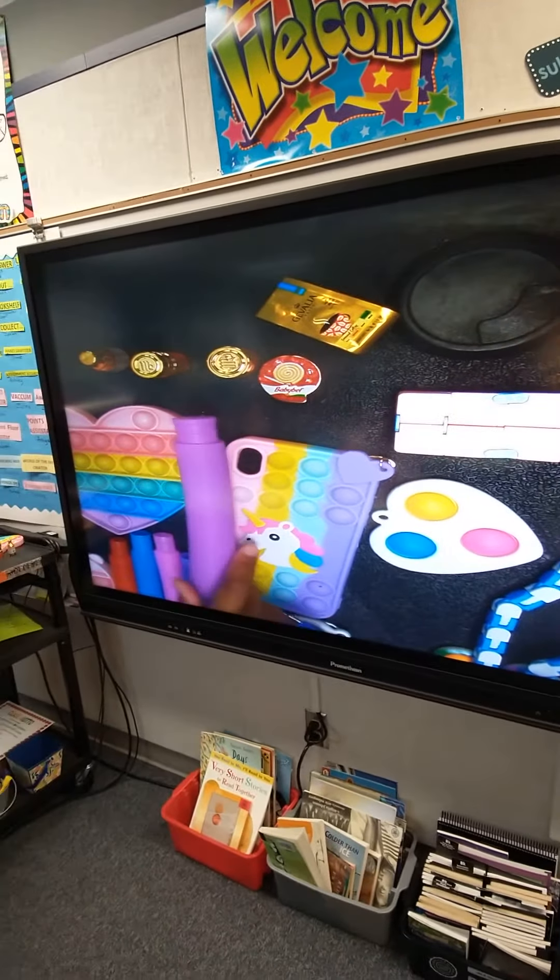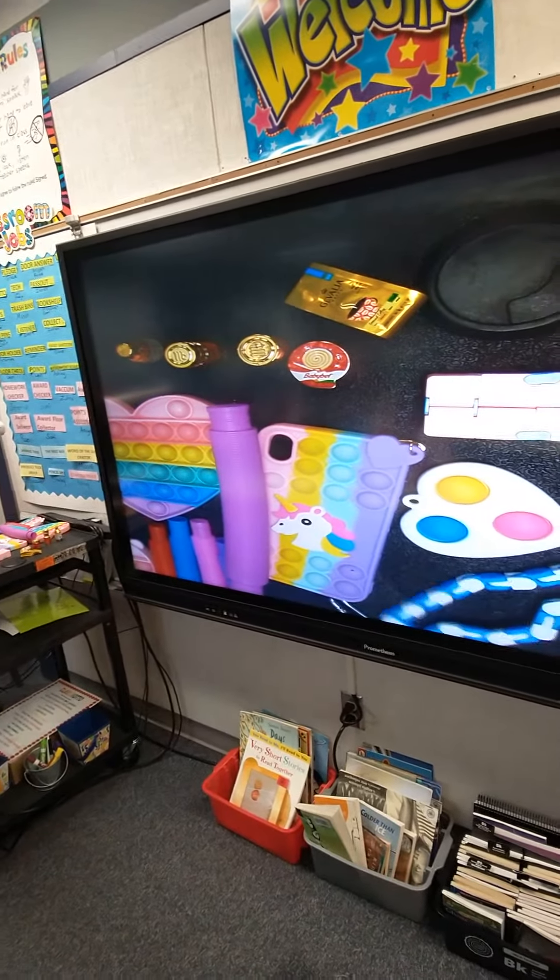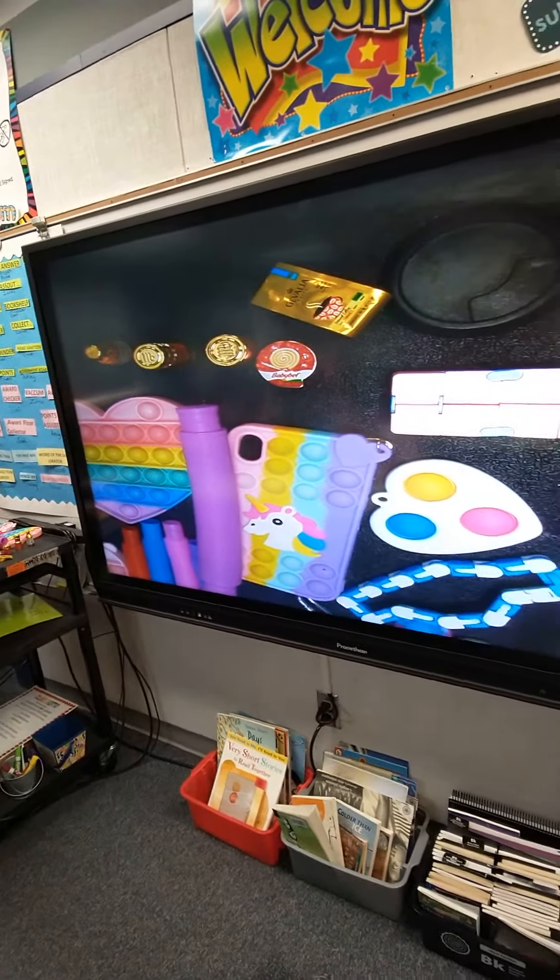In our class, we have show-and-tell. As a teacher, I think kids love show-and-tell. It's not just for kindergarten — I do it in the fourth grade, and the kids love it.